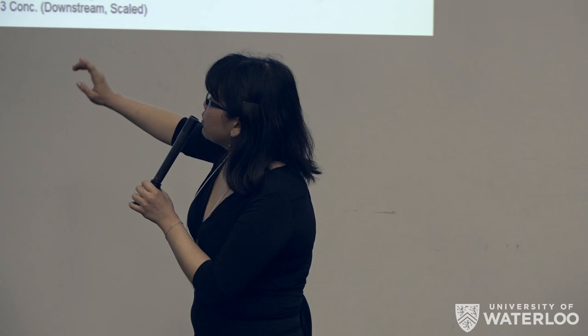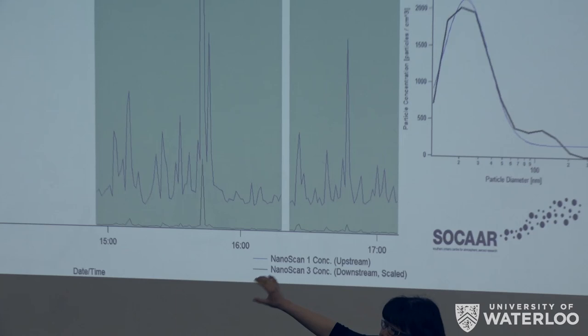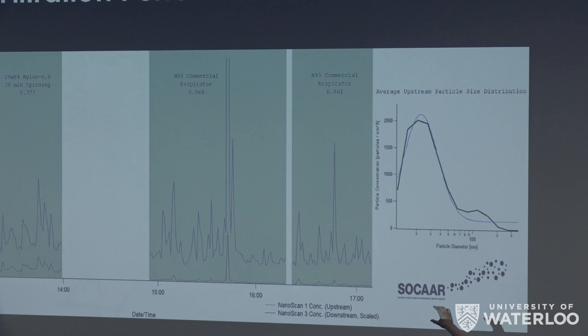In the second test, we also tested whether one hour was enough or whether we could shorten the electrospinning time to 30 minutes. So we tested a 17% nylon 6-6 sample after electrospinning for 30 minutes. We also tested against a positive control of an N95 state-of-the-art 3M filter cut from the filter mask, testing two samples of that.